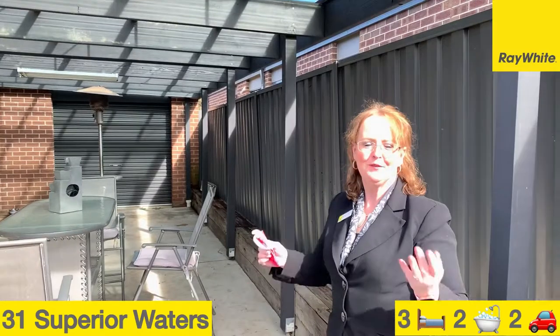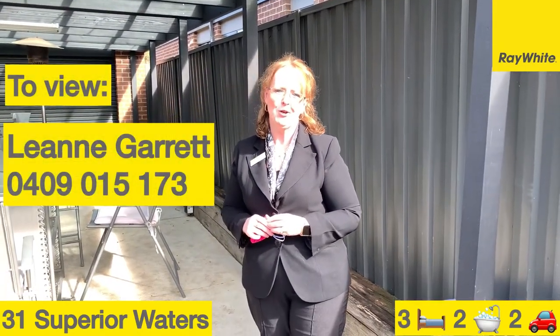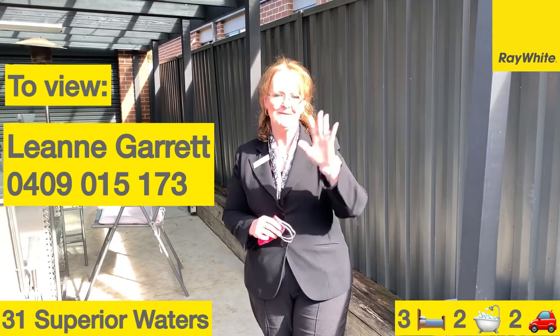If you've got any questions regarding this property, feel free to give us a call at 0400 909 015 173. Thanks so much.